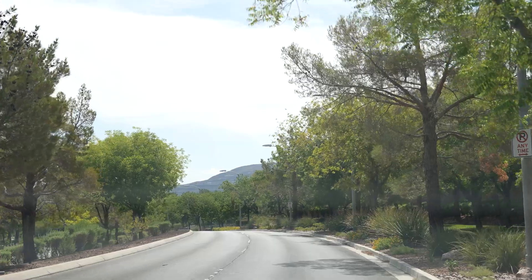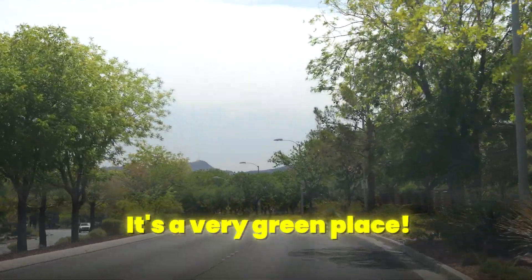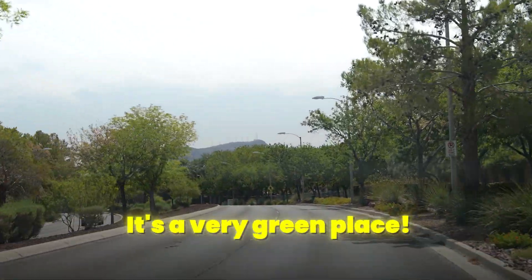It's called Green Valley Ranch for a reason — it's very green here. As the landscaping has matured, you'll find mature trees and landscaping. The community has grown and so have the individual neighborhoods.